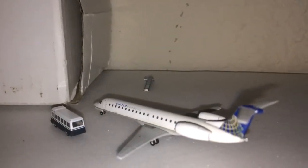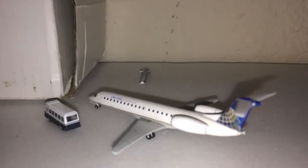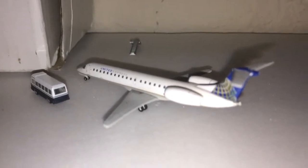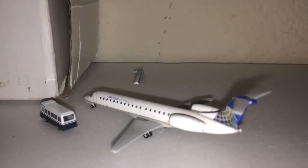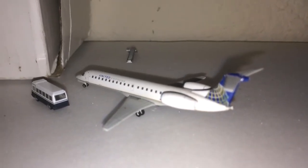Right here we have a United Express Embraer ERJ-145 that just pulled into the stand at the regional terminal, came in from Central Florida International Airport, or Aviation and Footballers Airport.